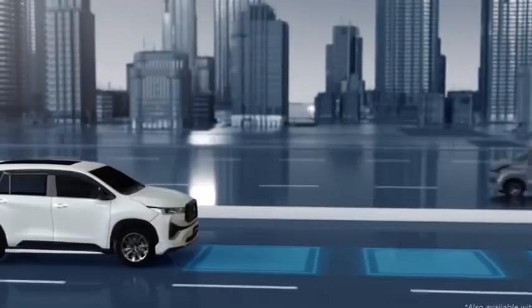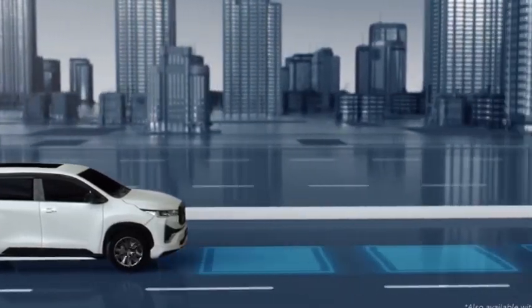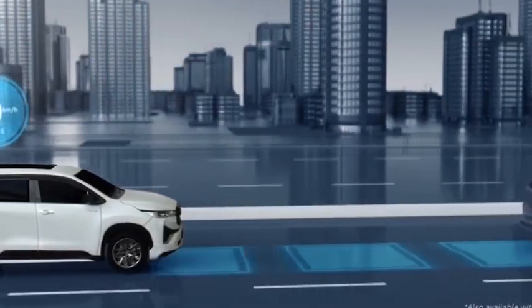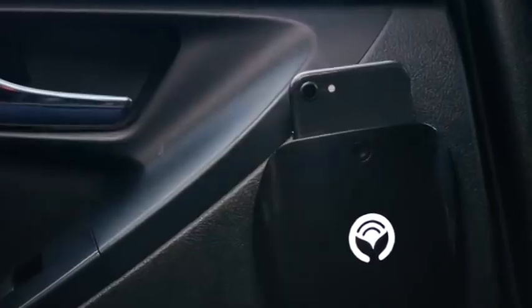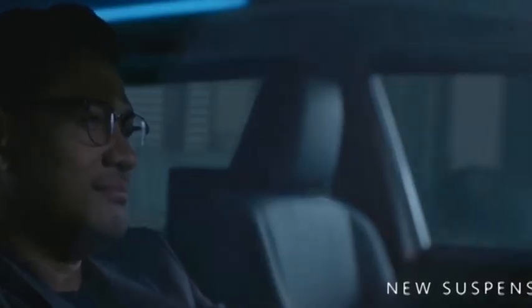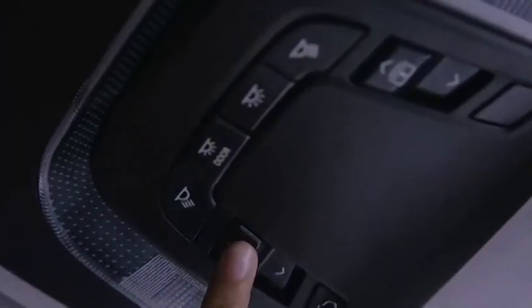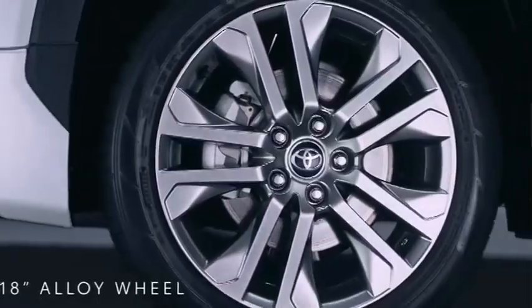Embracing modernity further, HiCross gets a 2.0-litre M20A-FXS hybrid engine making 152 PS. It also gets an electric motor with 113 PS, and combined, this powertrain offers 186 PS of power and 189 Nm of peak torque. It is solely offered with a CVT, and a dedicated EV mode for pure electric drive is present.